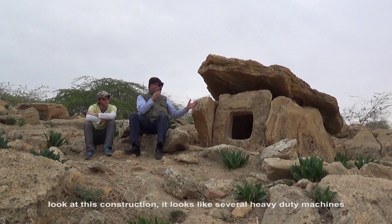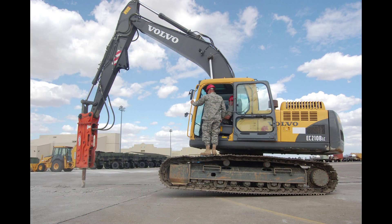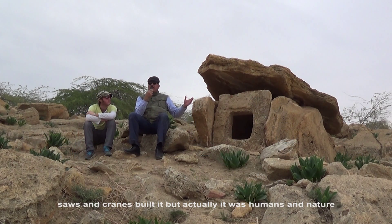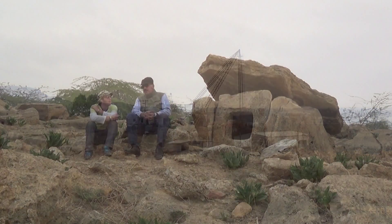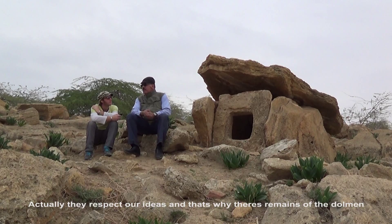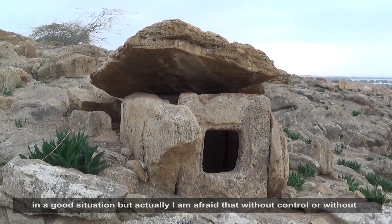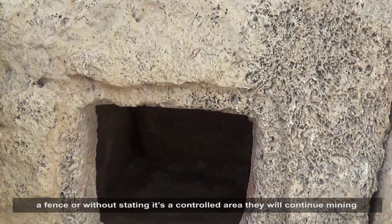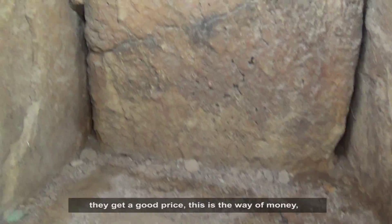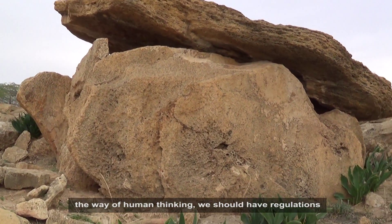Look at this construction — it looks like several heavy-duty machines with jackhammers, saws, and cranes built it, but actually it was humans and nature. There's a quarry just here next to this site and the professor had arranged for them to leave these dolmen alone. He said they respect his ideas, which is why some dolmen remain in good condition, but he's afraid that without control, a fence, or protected area designation, they will continue mining because of economics — best price, best use — this is the human way of thinking. We need regulations.